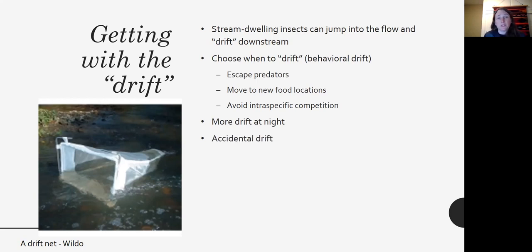Insects tend to drift more at night, maybe because they're less visible to potential predators. Sometimes there's just accidental drift, or they can't control it and get swept off in a flood. A drift net is placed and anchored in the stream for several days, capturing all the insects caught in the drift over that course of time.